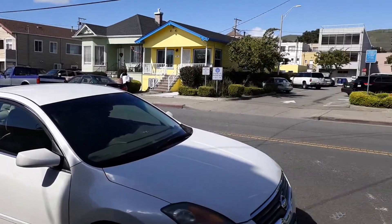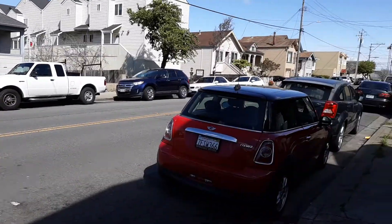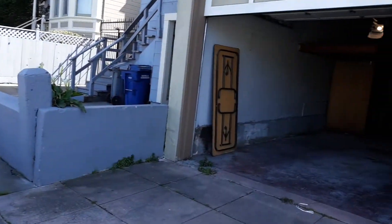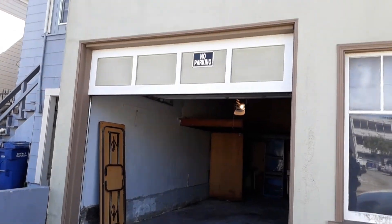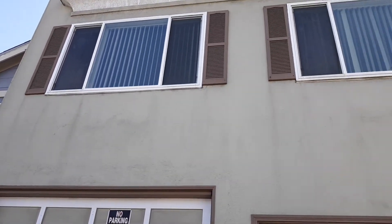Welcome to 429 Baden Avenue in South San Francisco. Two-bedroom, one-bath apartment with a full-on garage. Let's go take a look. This is the exterior of the building.